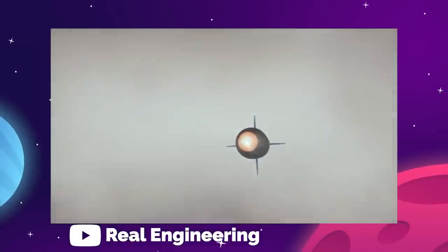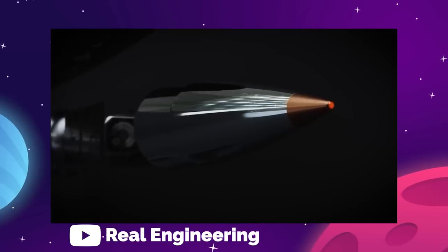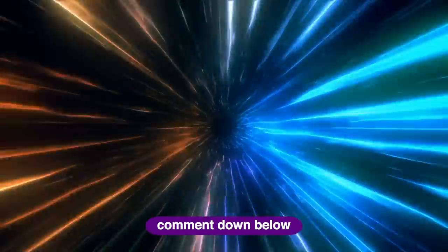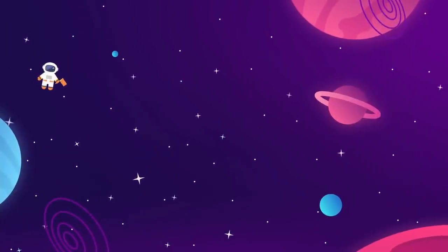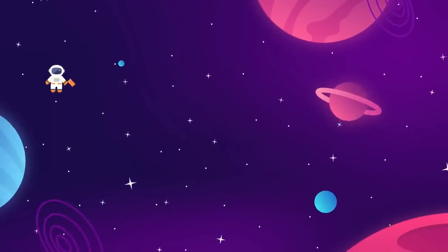We're not exactly sure just how possible any of this really is, so let us know in the comments what you think is going to happen with SpinLaunch, and whether space catapults are the future of small orbital launchers. Meet us back here every week for more updates on everything aerospace industry and interstellar exploration related.